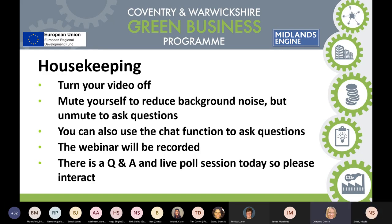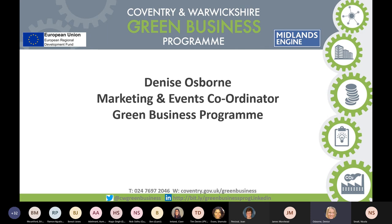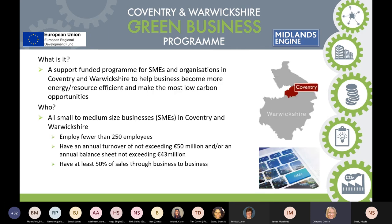For those who want to stay, I'm Denise Osborne, marketing and events coordinator for the Green Business Program. The Green Business Program is an ERDF-supported funding programme for SMEs based in Coventry and Warwickshire. Our main aim is to help local businesses become much more energy and resource efficient, making the most of low-carbon opportunities. To qualify as an SME, you must employ fewer than 250 employees, have an annual turnover not exceeding 50 million euros, and at least 50% of your sales must be made through B2B.